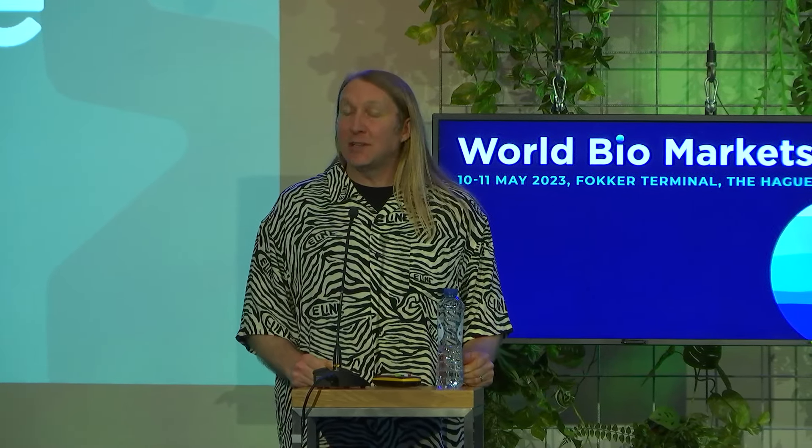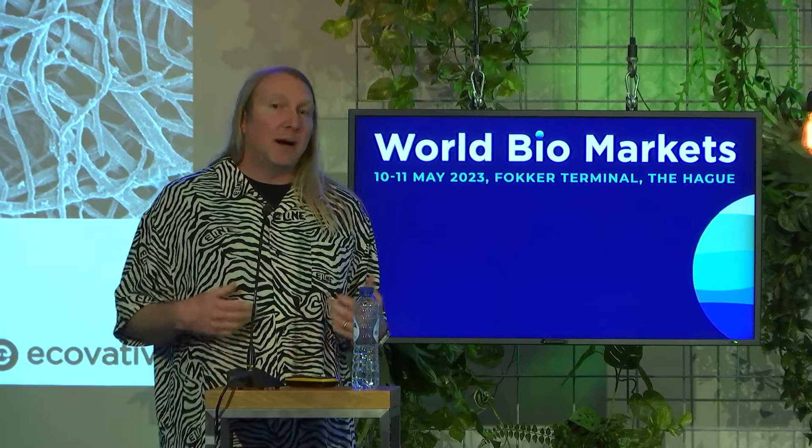Ecovative is a material science company and we're developing technologies and products to address two main challenges on planet Earth: plastics pollution and the hyper production of livestock. We're addressing this through the medium of mycelium.